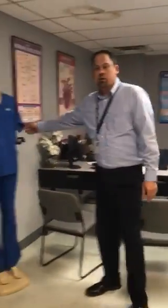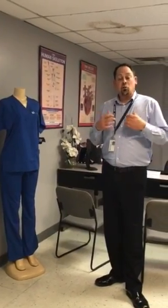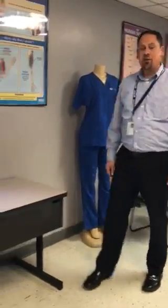As part of the program, you will wear a uniform every day. This is to help you get into the mindset that you're working in the medical arena during your program.